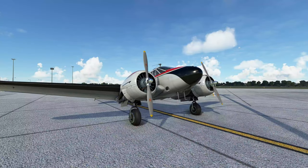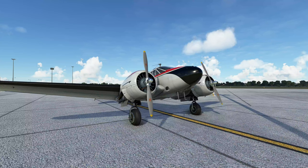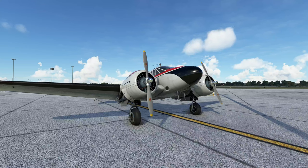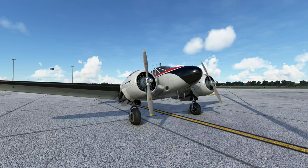So there you have it - the Lockheed Beach 18. Hope you enjoyed this little intro. We will be seeing more of this airplane on the Scottish tour. Thanks very much for watching. See you on the next one. Bye for now.